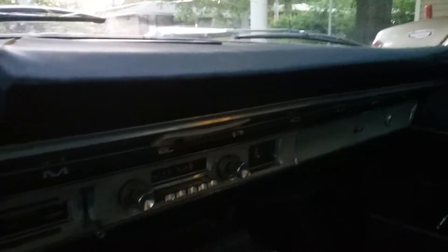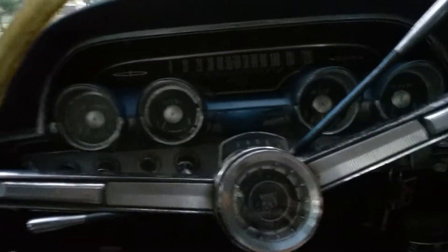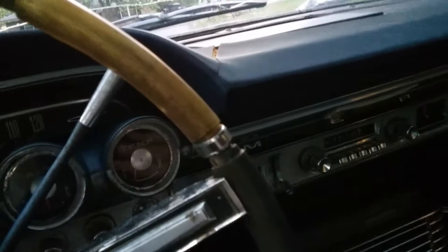Well guys, this is my 1964 Mercury Montclair. This is a project I picked up, and I'm fixing it up to be my daily driver. It's really got potential. It's a really beautiful car — the inside is just very decent. The seats are just perfect, the back seats are just immaculate.